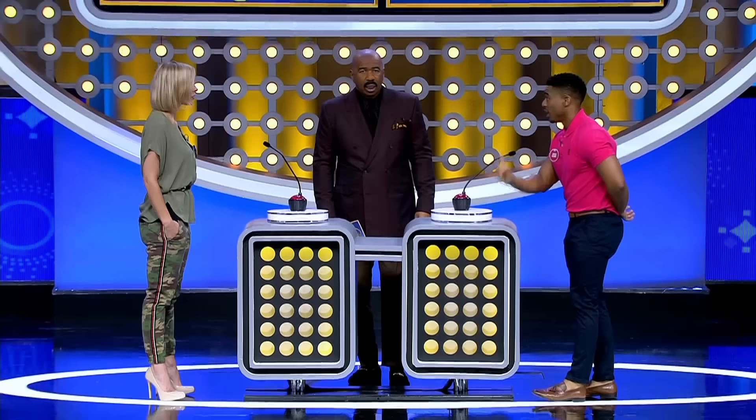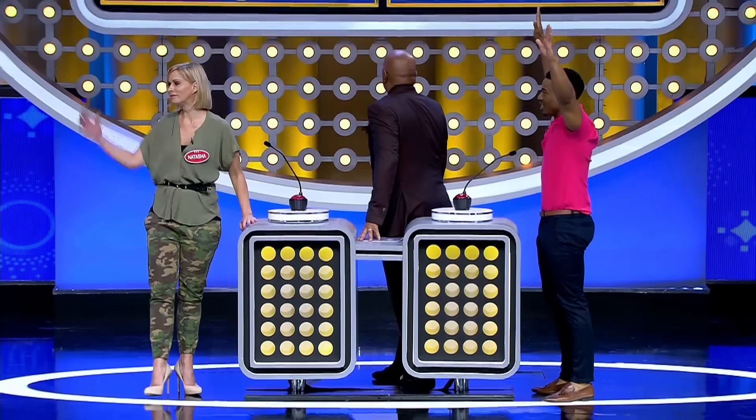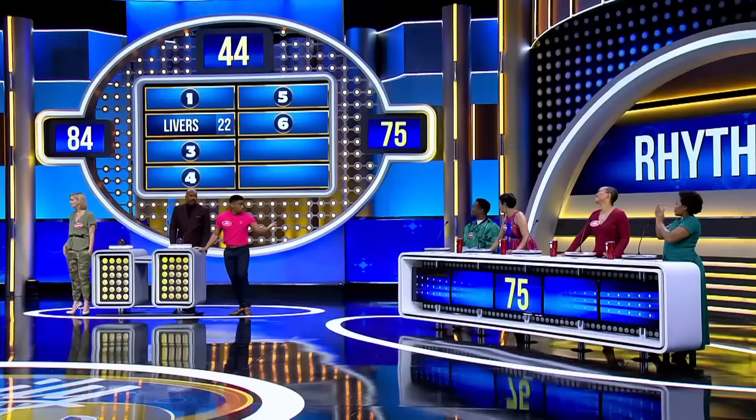Jesse says livers. Can't buy no livers in no store? What? You can walk into the store and buy a packet of livers!